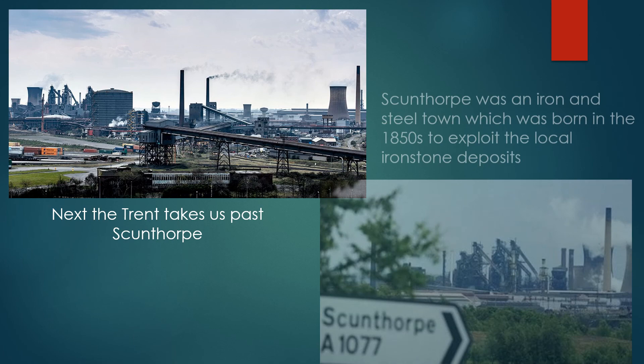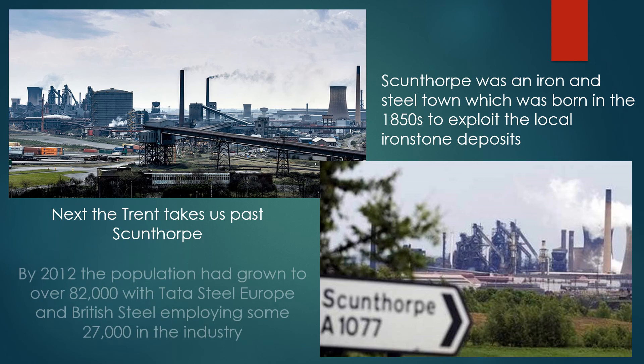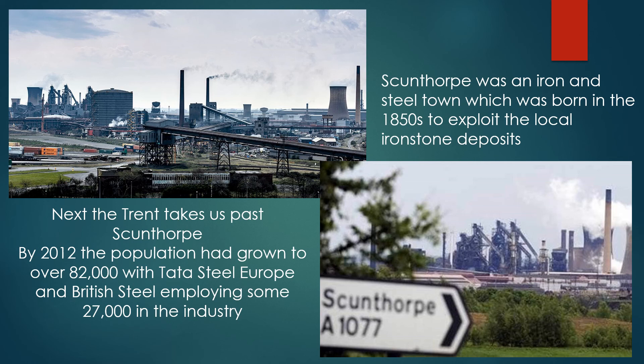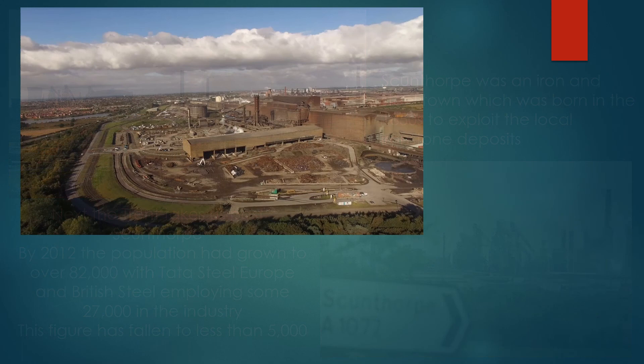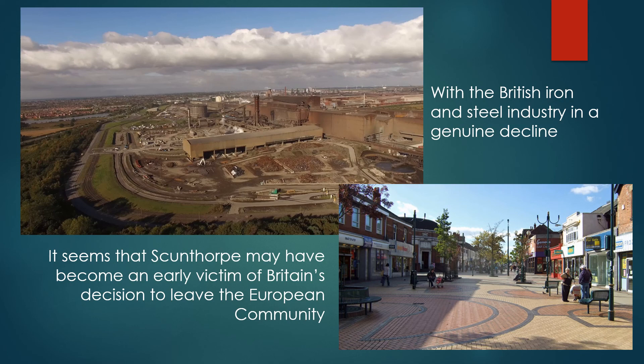Next, the Trent takes us past Scunthorpe — an iron and steel town which was born in the 1850s to exploit local iron ore deposits. By 2012, the population had grown to 82,000 with Tata Steel Europe and British Steel employing some 27,000 in the iron and steel industry, but this figure has fallen to less than 5,000. With British iron and steel industry in genuine decline, it seems that Scunthorpe may have become an early victim of Britain's decision to leave the European community.